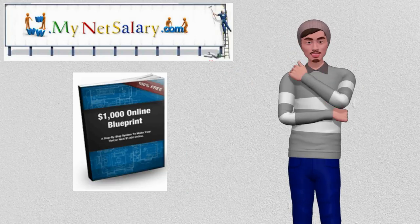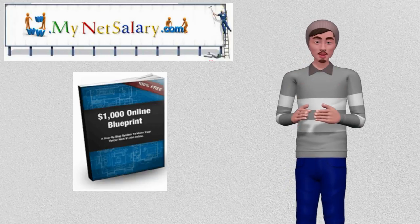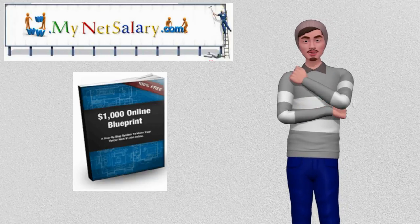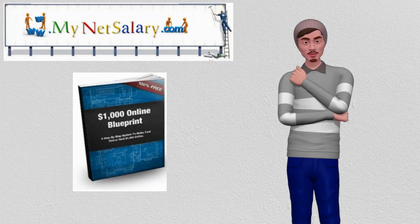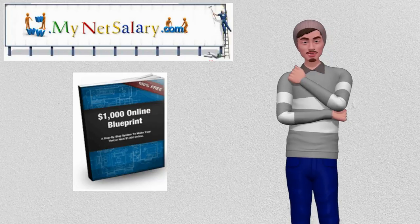If you are interested in starting your own online business, please download our $1,000 blueprint for an overview of all the major steps required for success online. Please contact Neil or schedule an appointment to answer any questions. Thank you for listening, and bye for now.